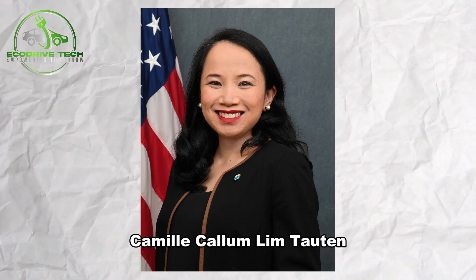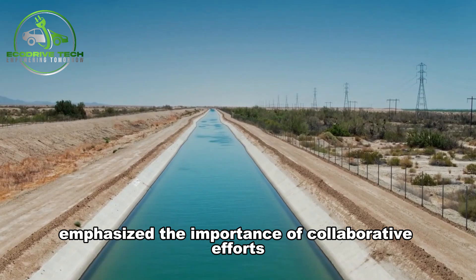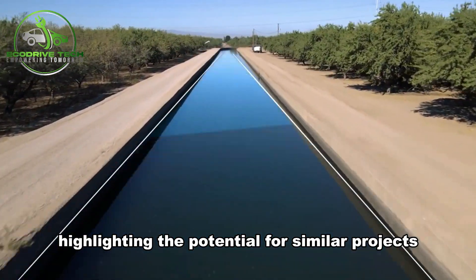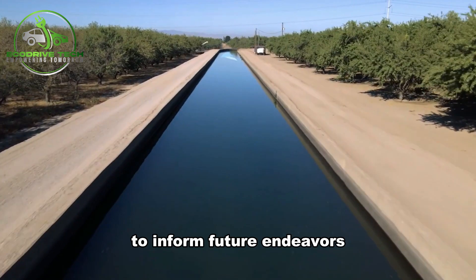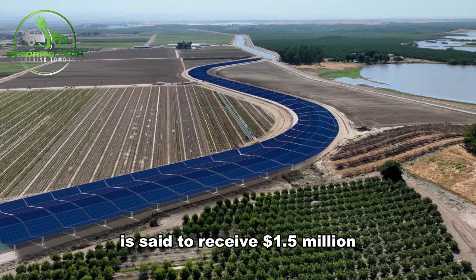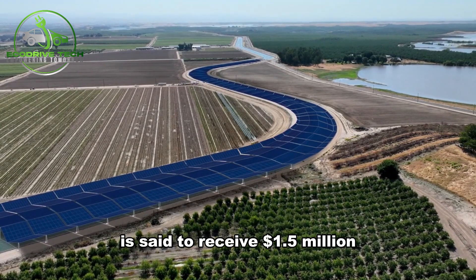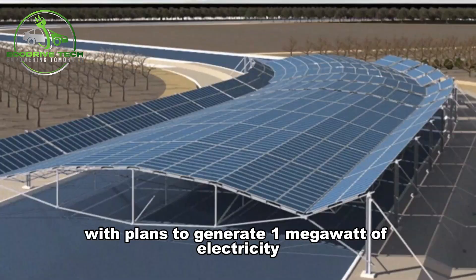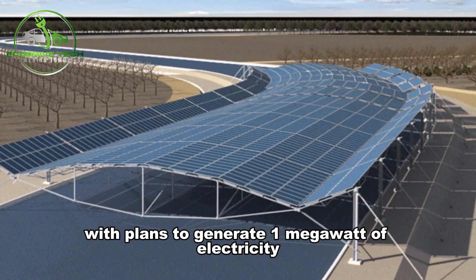Bureau of Reclamation Commissioner Camille Callum Lim-Towton emphasized the importance of collaborative efforts with partners to achieve these aims, highlighting the potential for similar projects to inform future endeavors. In Utah, the Weber Basin Water Conservancy District is set to receive $1.5 million to install solar panels along the Leighton Canal, with plans to generate one megawatt of electricity.